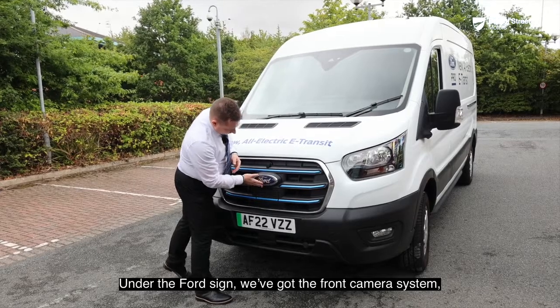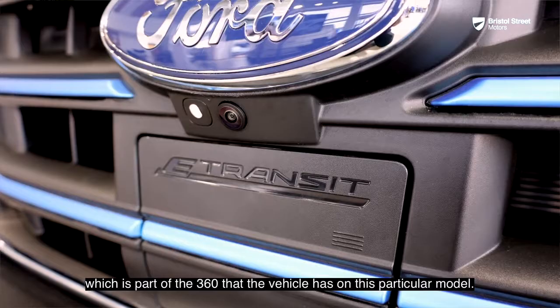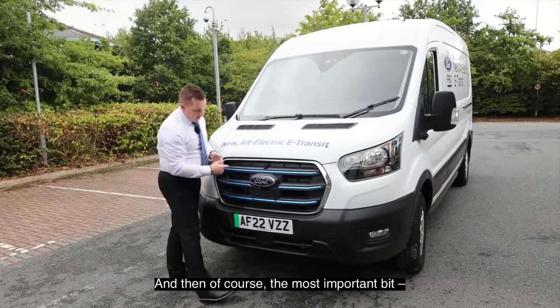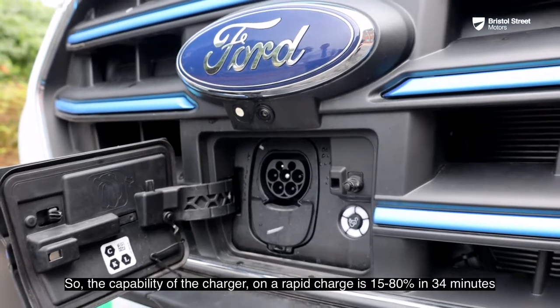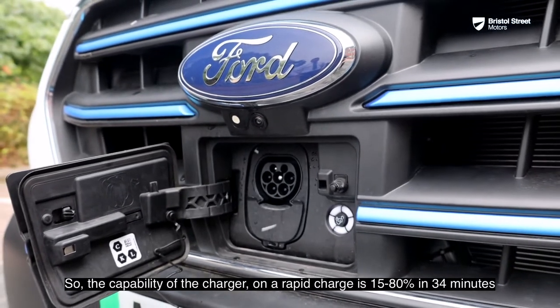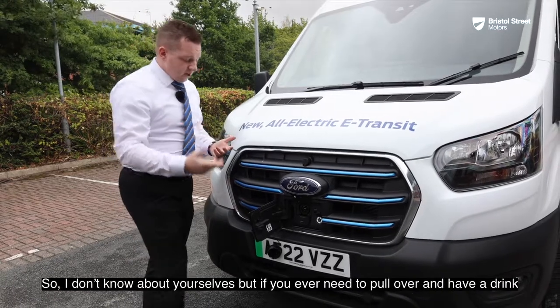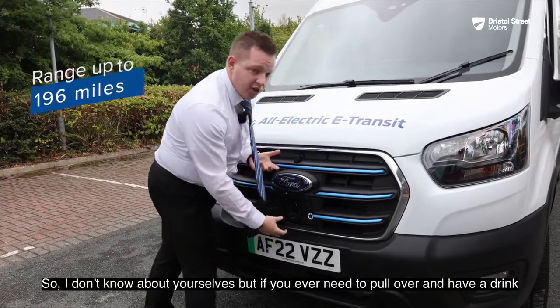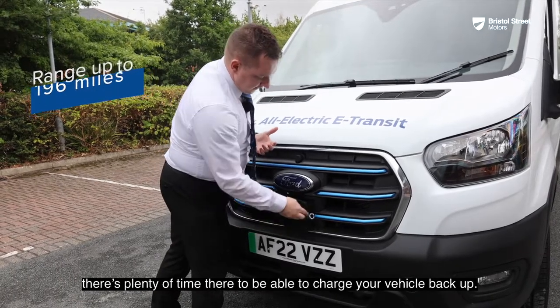Under the Ford badge we've got the front camera system, which is part of the 360-degree system on this particular model. And then of course the most important bit — how to charge your vehicle. The capability on a rapid charge is 15 to 80 percent in 34 minutes, so if you ever need to pull over and have a drink, there's plenty of time to charge your vehicle back up.